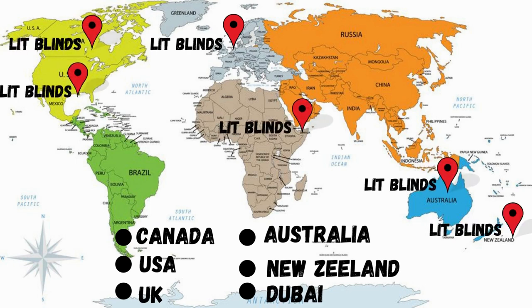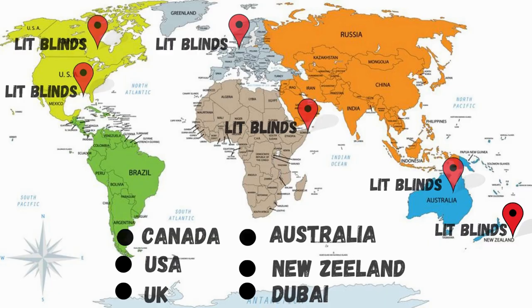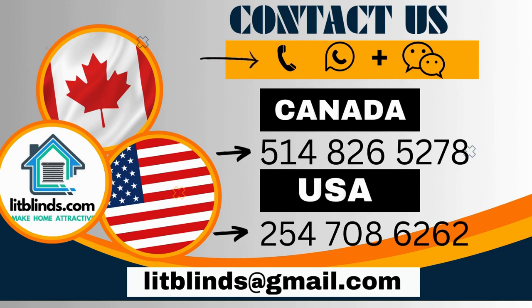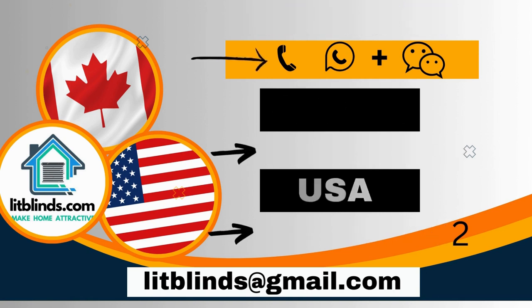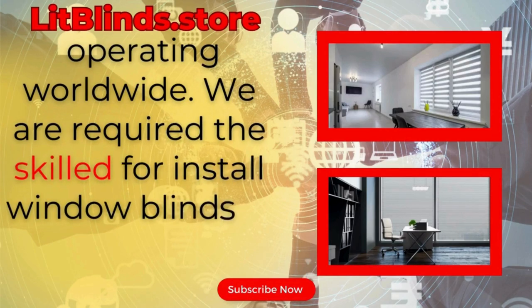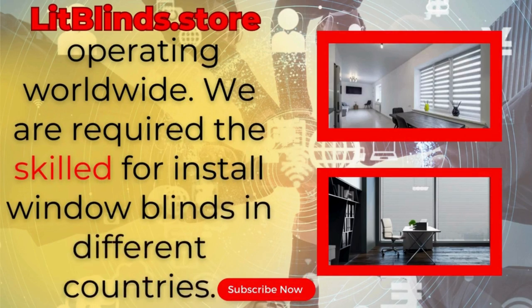Order quickly to save money. Contact us — Canada: 514-826-5278, USA: 254-708-6262. Or email islipblinds@gmail.com. Lipblinds.store is operating worldwide. We provide skilled installation of window blinds everywhere.